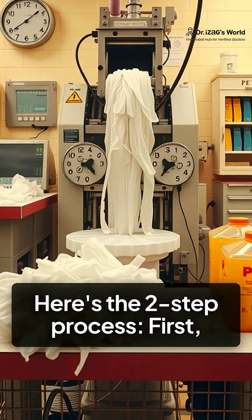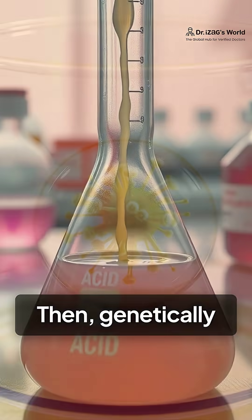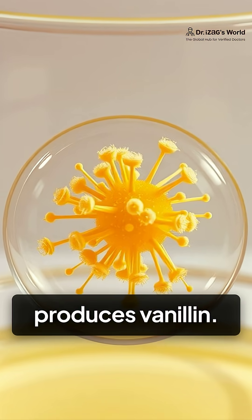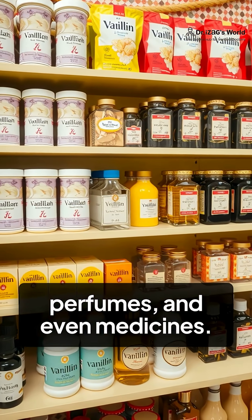Here's the two-step process. First, PET plastic is broken down into terephthalic acid. Then, genetically modified E. coli eats that acid and produces vanillin. It's chemically identical to synthetic vanilla used in ice creams, perfumes, and even medicines.